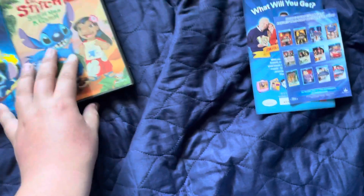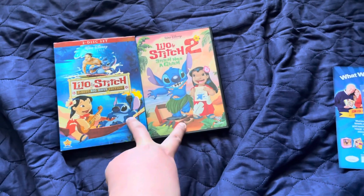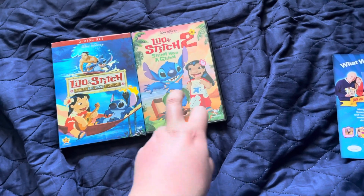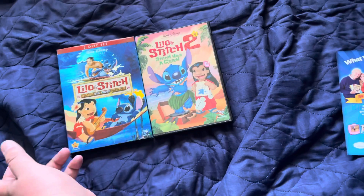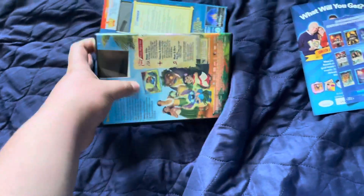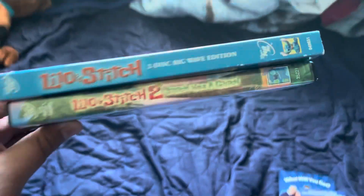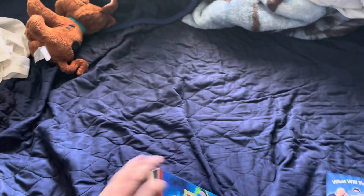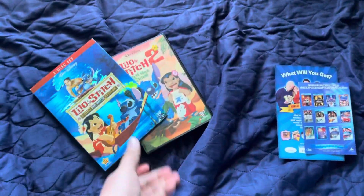That was the Lilo & Stitch movie collection for number 1 and 2. Number 2 is the decent one. Number 1 is the classic. So yeah, that's the unboxing and movie collection of Lilo & Stitch 1 and 2.